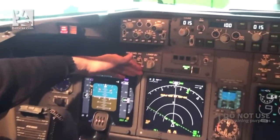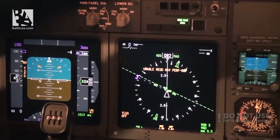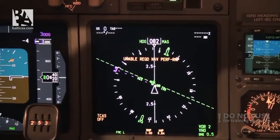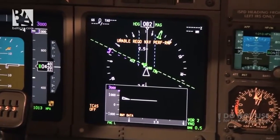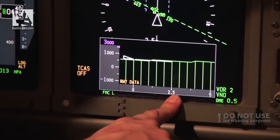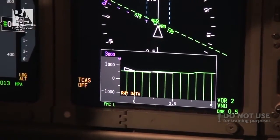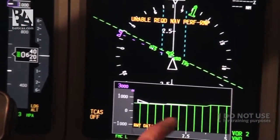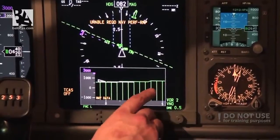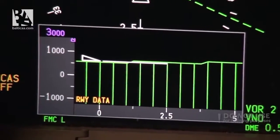Now let's move to the navigation display - currently in map mode. We could also choose center map mode, which gives a 360-degree view of the environment around us and any selected routes. Switching to full, you can also have a vertical profile: since we are standing with no vertical speed at all, not climbing nor descending, it shows a straight white line. The green indications are terrain - for example, going straight ahead we would probably bump into some small hills.